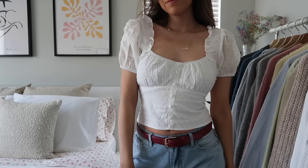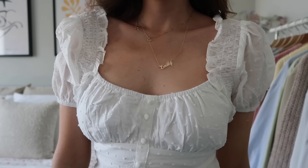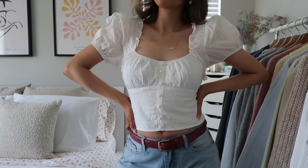I actually picked up so many white tops — I thought they'd be great for my trip since you can style them so many different ways. I picked up this white top that's very girly, feminine, and dressy. I think it would look really good with jeans and a belt, or also with a skirt and heels. I feel like this would be so versatile.